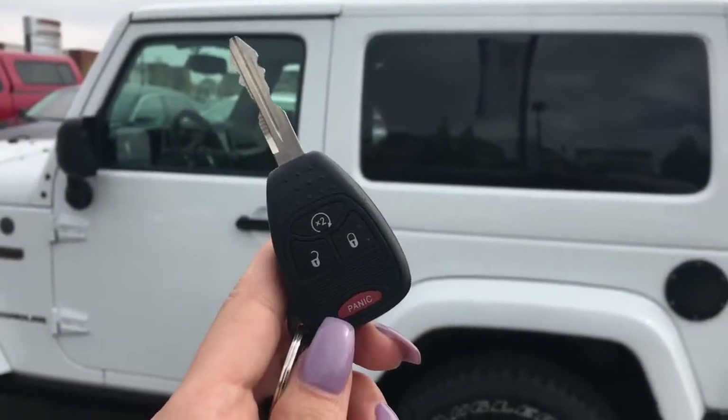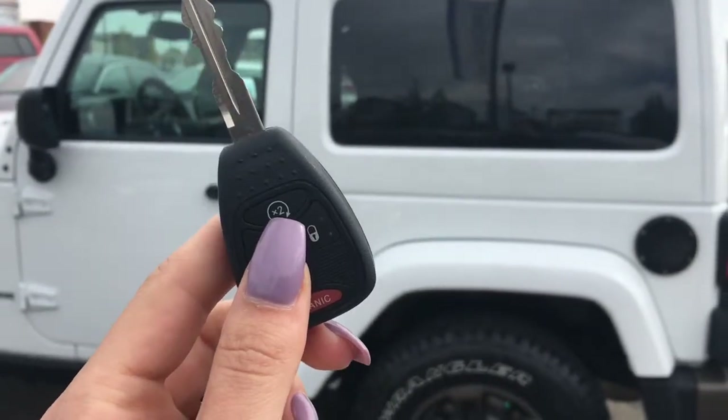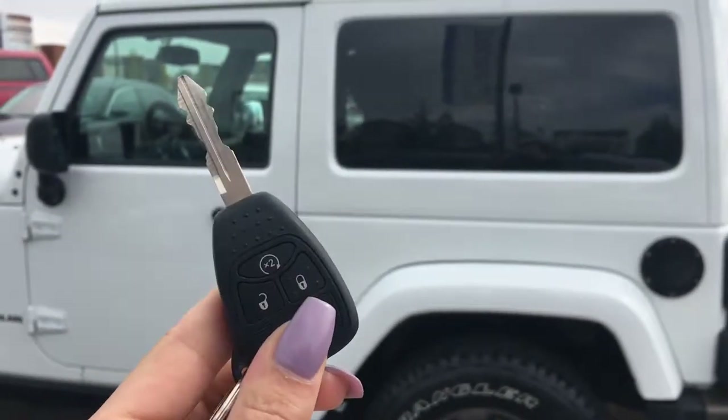Here's a look at your key fob. It's got your lock, unlock, and panic buttons. It also has a built-in remote starter by pressing the top button twice.